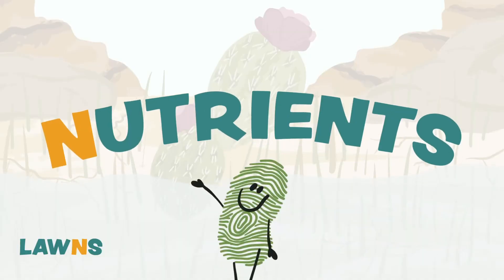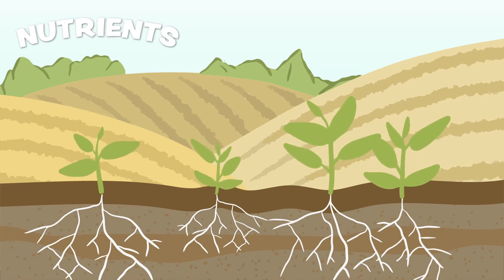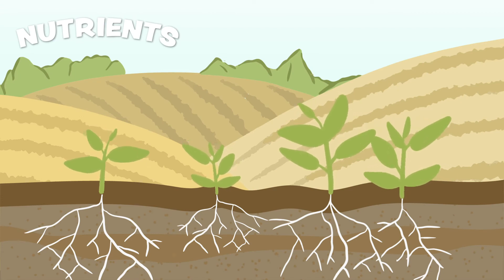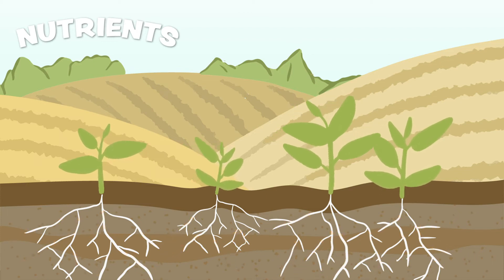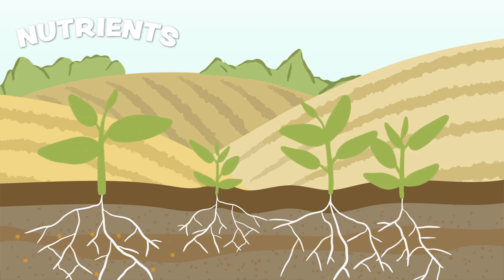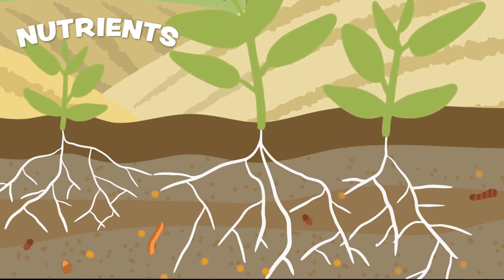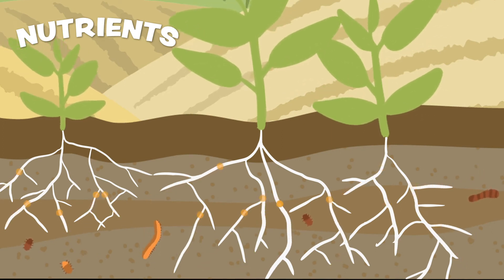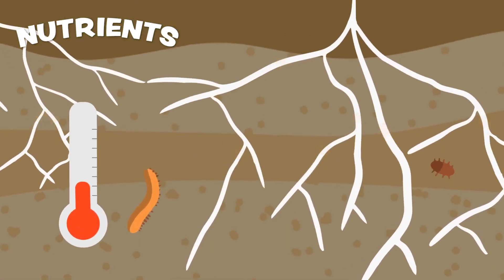The fourth letter is N, which stands for nutrients. Plants need nutrients to help them grow, just like humans need vitamins. Not every type of soil is perfect for each plant. Plants may find it harder to find the right nutrients when the earth is warmer. Bacteria and other organisms below the soil produce a healthy balance of nutrients for a plant's roots to absorb. As the temperature rises, these bacteria and organisms are impacted too.